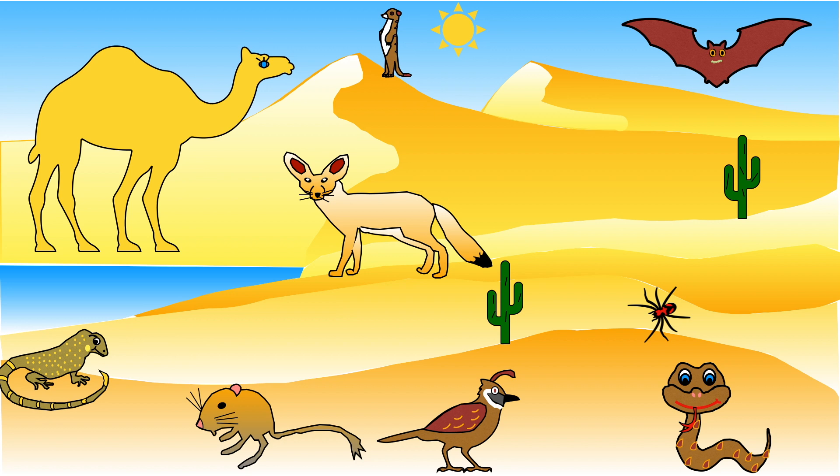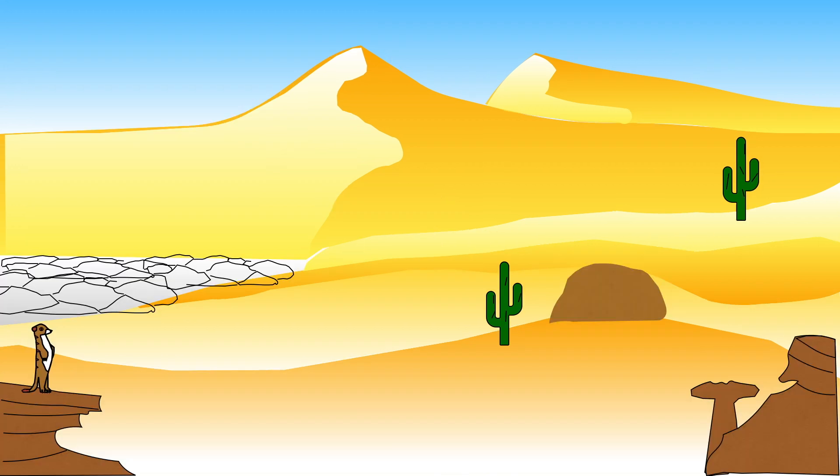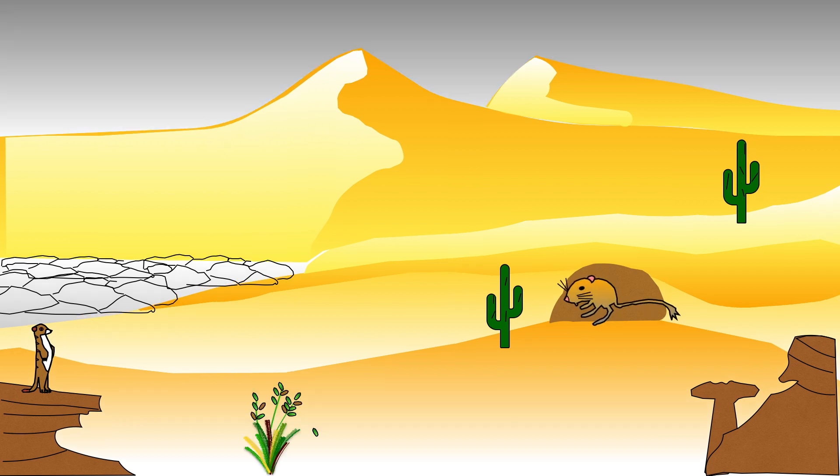Desert animals have adapted to cope with the very dry weather. They are able to survive for long periods of time with very little water. Because it can be very hot during the day and chilly at night, desert animals need to cope with the range of temperatures. Many animals are nocturnal — this means they hide during the day under the ground in tunnels or in burrows and come out at night when it is cooler.